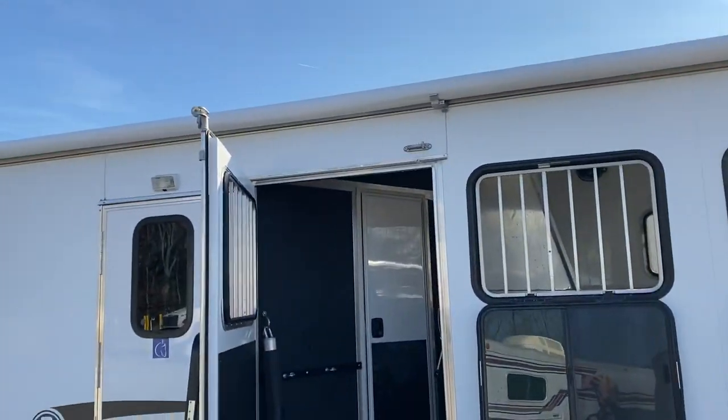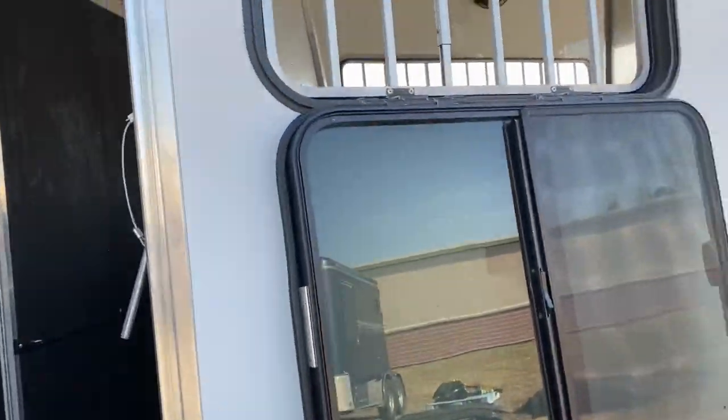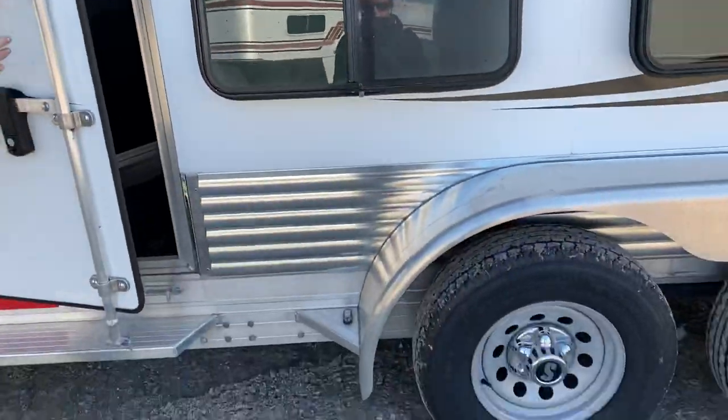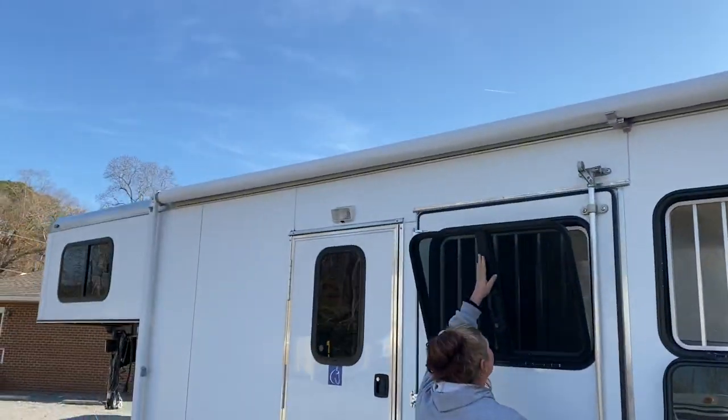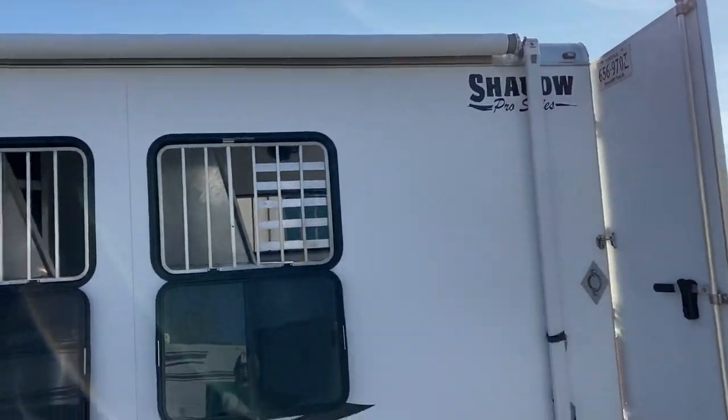The awning appears to be in good condition. We have not had it down and we don't have a way to demonstrate that, but it does appear to be in good condition — I don't see any rips or dry rot across the top.